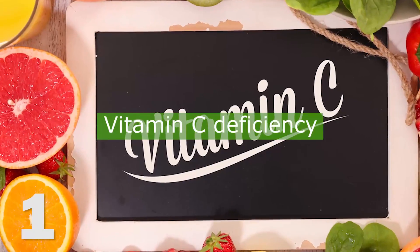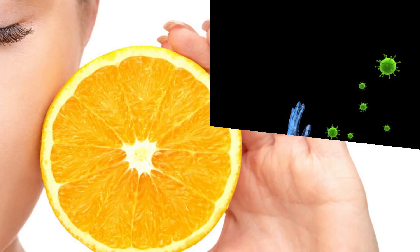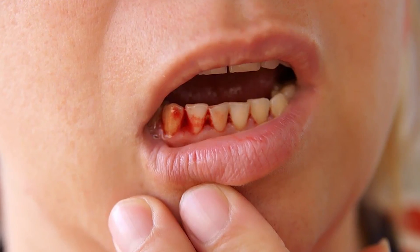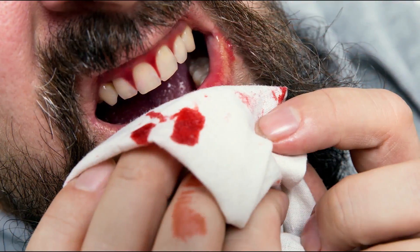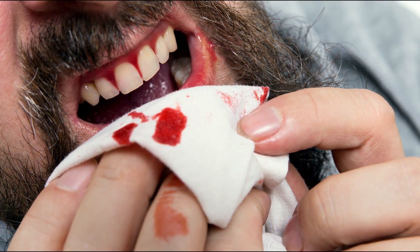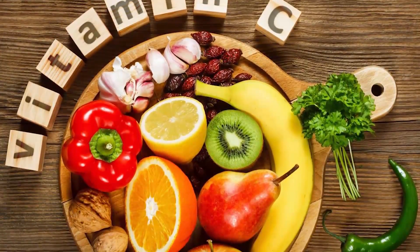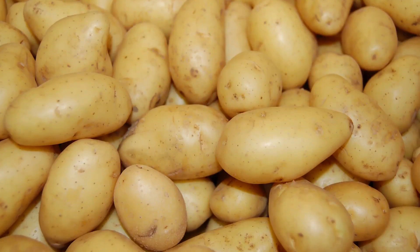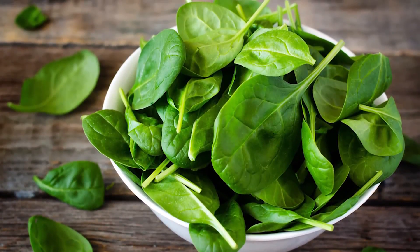Number one: vitamin C deficiency. As you may know, vitamin C plays a vital role in our bodies. It strengthens the immune system, helps wounds heal, and keeps the bones healthy. According to the Mayo Clinic, severe vitamin C deficiency can cause bleeding gums. Don't get alarmed if your gums bleed a little after brushing or flossing — you should only be worried if your gums are too sensitive. Look out for other signs like slow healing of wounds, dry hair, and red spots on the skin. If you have these symptoms, eat more fruits, potatoes, berries, peppers, broccoli, spinach, or take good vitamin C supplements.